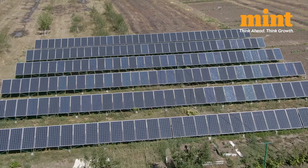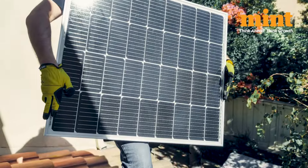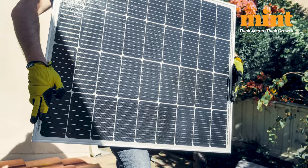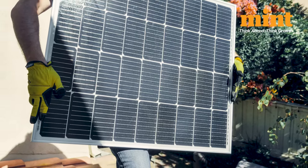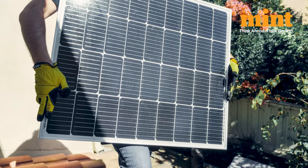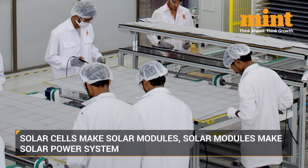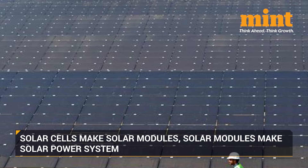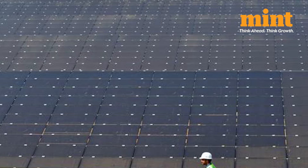But before going ahead, let's first understand what solar cells and solar modules are. A solar cell is a single photovoltaic device that converts sunlight into electricity, while a solar module is a collection of connected solar cells that form a larger unit. Solar modules, more commonly known as solar panels, are the building blocks of a solar power system. Multiple modules are connected together to form an array that supplies power to buildings.